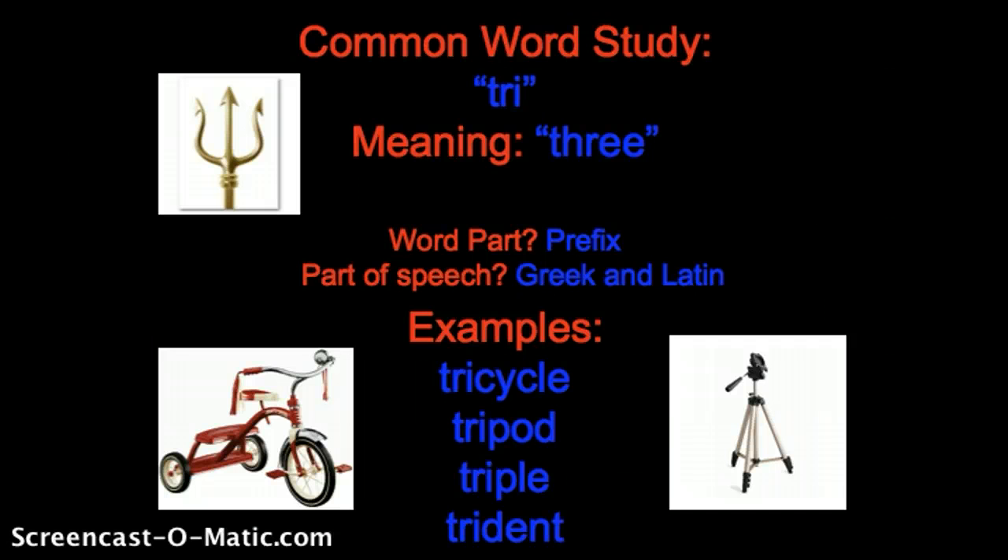The word part itself is a prefix. You will see it at the beginning of the word. And the part of speech it belongs to is Greek and Latin, because the Greek and Latin numbers for three are very similar to tri. And also in Spanish, tres means three as well. So it does originate from that part of the world.